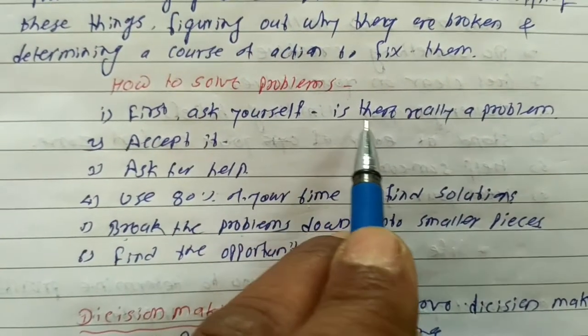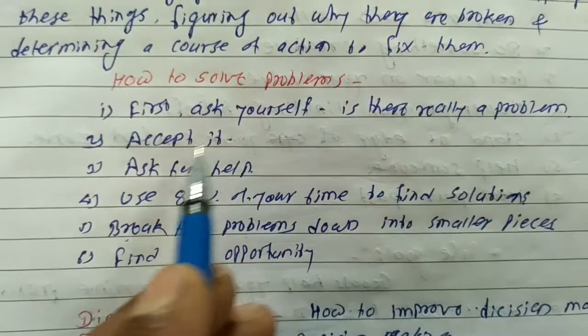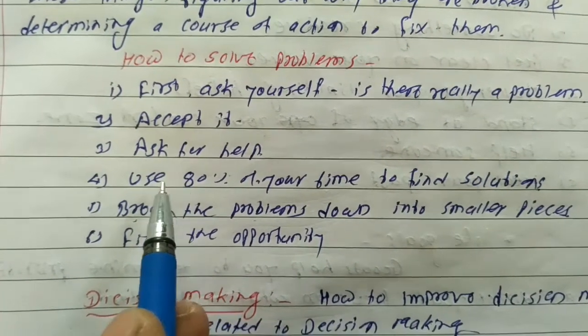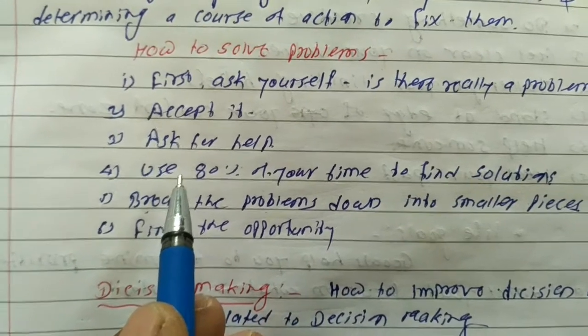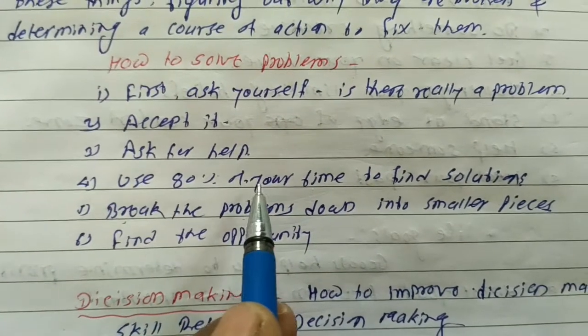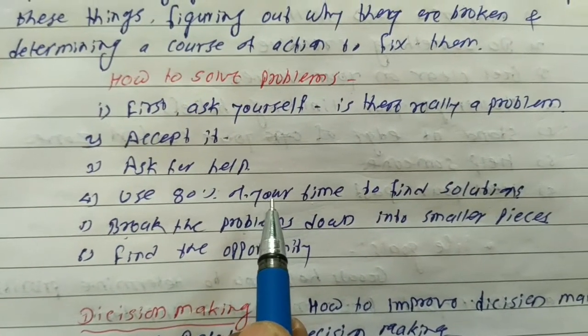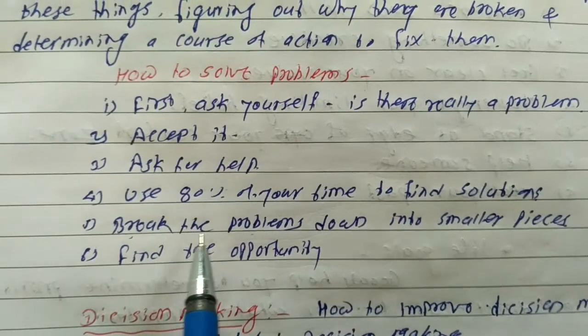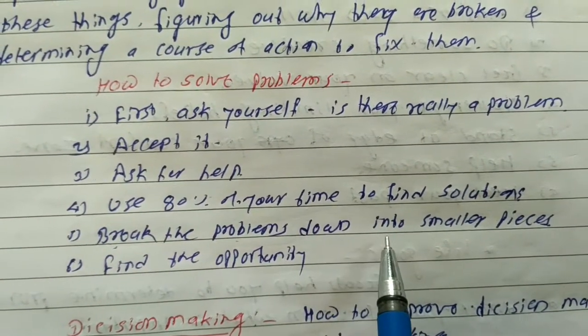1. Ask ourselves: is there really a problem? 2. Accept it. 3. Ask for help. 4. Use 80% of our time to find solutions. 4. Break the problems down into smaller pieces.